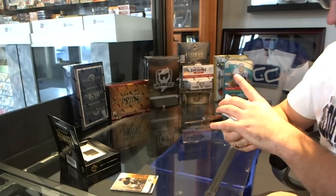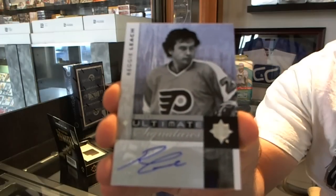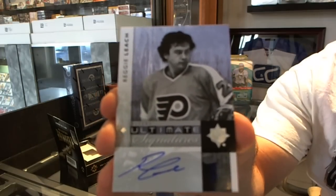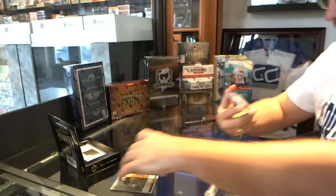We have an Ultimate Signatures — Reggie Leach. Oh, that's nice. That's doable.